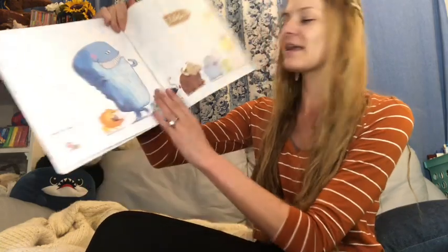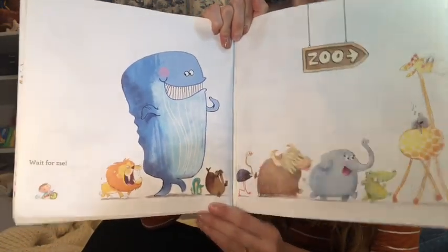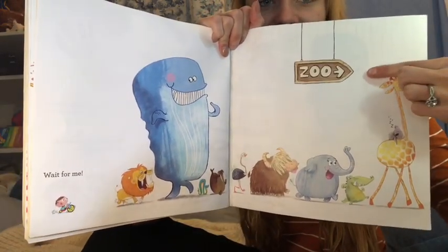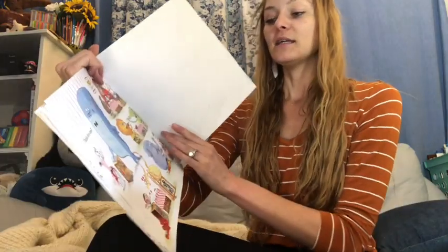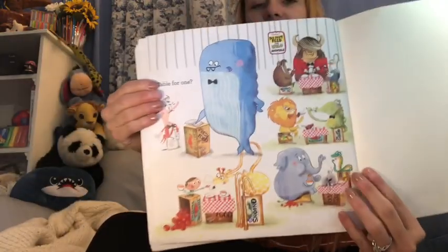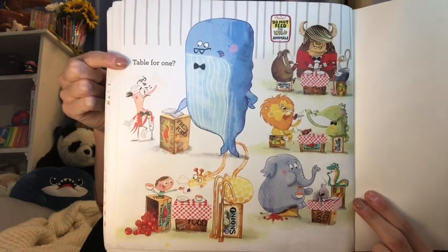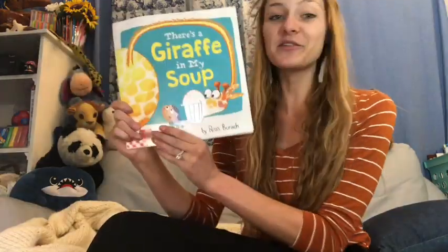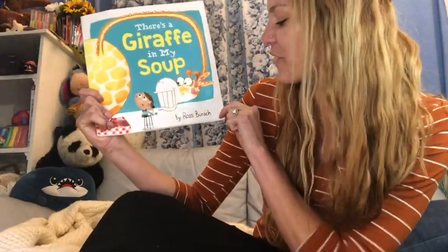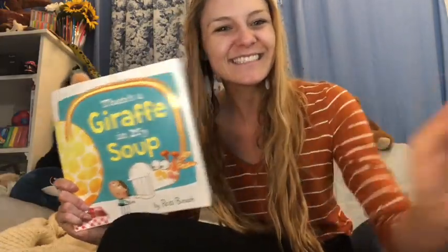Wait for me! Where's the little boy following the animals to? What does the sign say? The zoo. Table for one. Wow, look at the detail in that picture. Well, this has been There's a Giraffe in My Soup by Ross Barach. Happy Friday, everybody! Thank you.